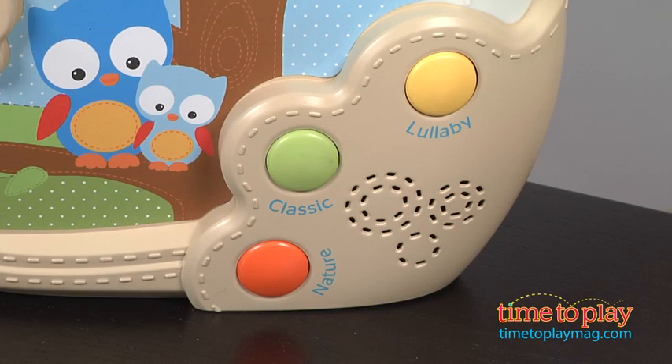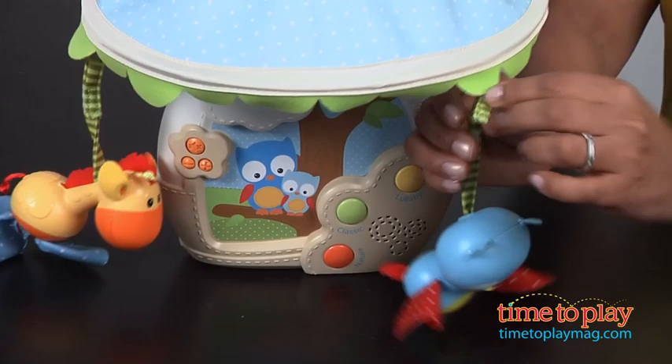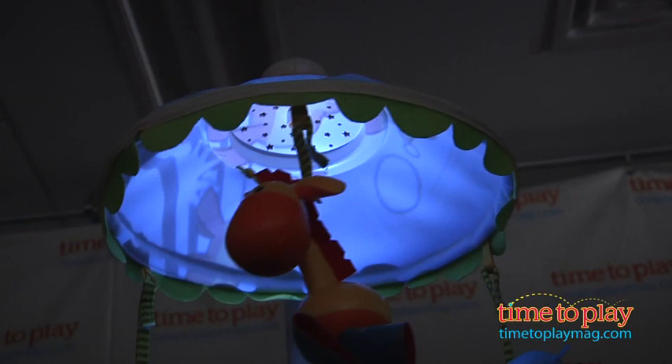There's up to 30 minutes of music in three categories. Let me turn this on. The three categories are lullaby, classic, and nature. Each of the three accessories that hang off the top of the mobile velcro off very easily.